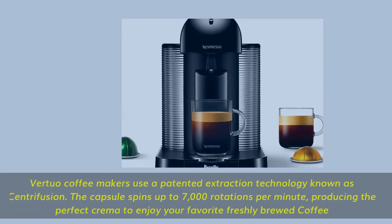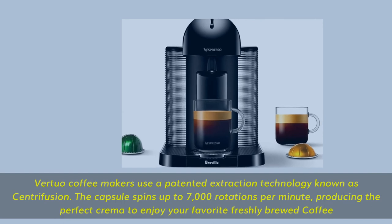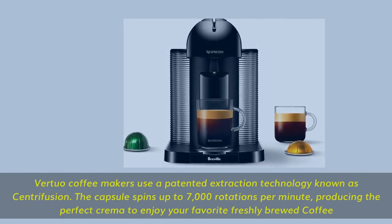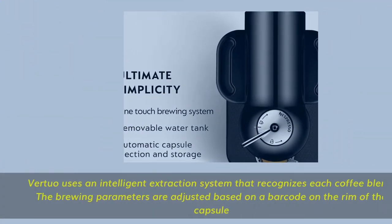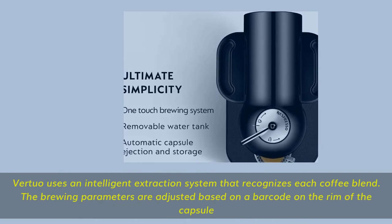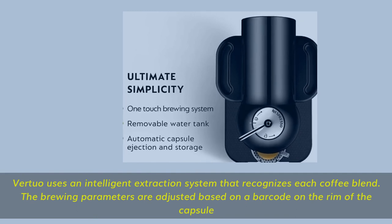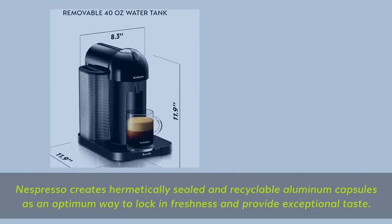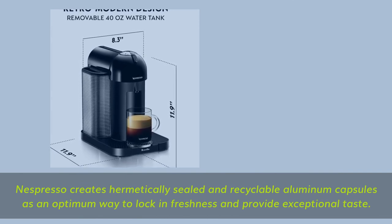Vertuo coffee makers use a patented extraction technology known as Centrifusion. The capsule spins up to 7,000 rotations per minute, producing the perfect crema. An intelligent extraction system recognizes each coffee blend, with brewing parameters adjusted based on a barcode on the rim of the capsule. Nespresso creates hermetically sealed and recyclable aluminum capsules to lock in freshness and provide exceptional taste.